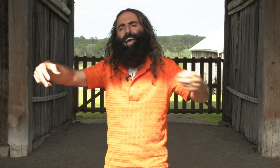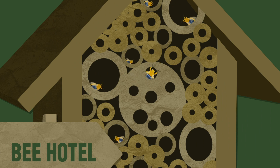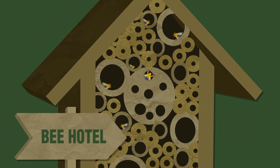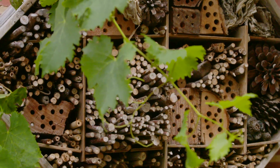Just like a big billboard saying, hey, over here. Now by making them a hotel out of bamboo hollows, drilled logs, clay-packed pipes, you can bring them to your garden.